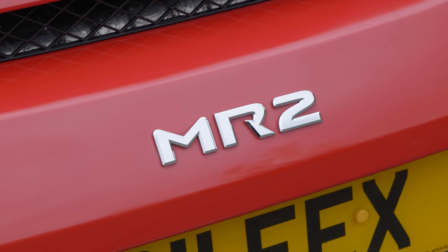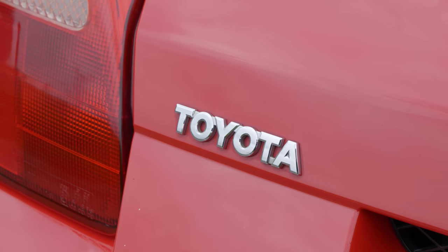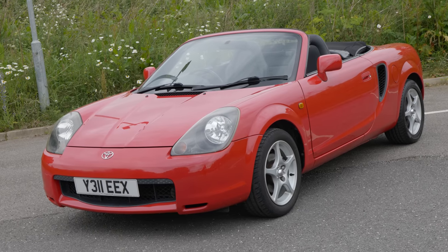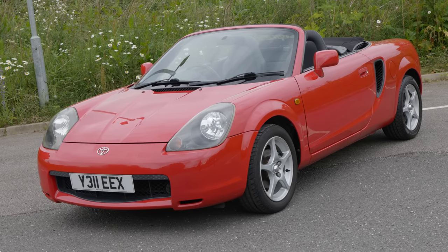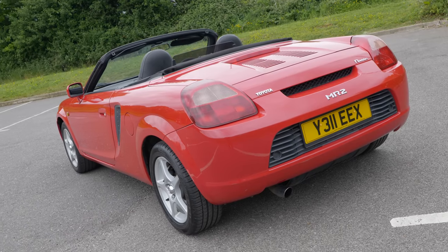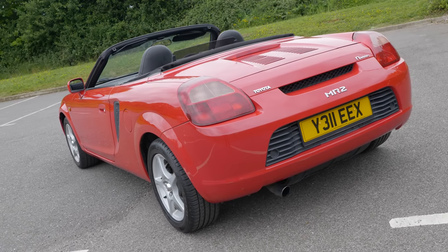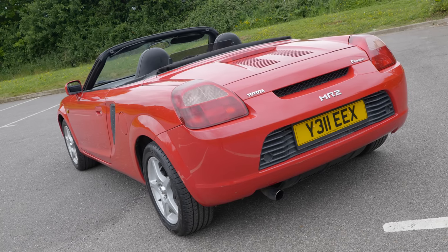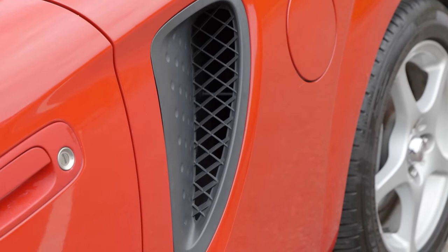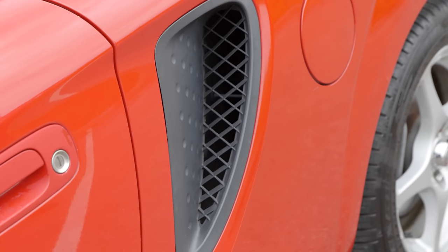I have on the channel driven all generations of MR2, but I felt like the Mark 2 and Mark 3 in particular were ones I really needed to revisit. The MR2 community is a very friendly and welcoming one, because I was inundated with offers of cars to drive. When it came to the Mark 3, I was very keen to first try an unmodified example. This is a 2001 car, a pre-facelift, representing really your entry point into the third generation MR2. All three generations of Toyota's midship runabout have been quite distinct.